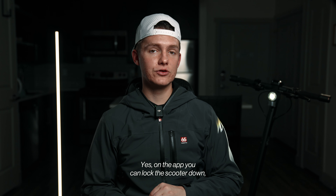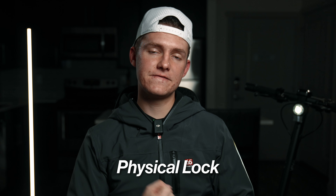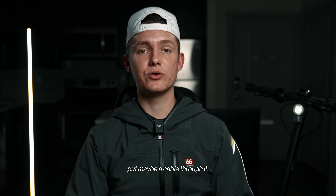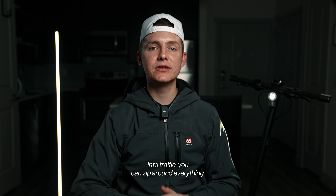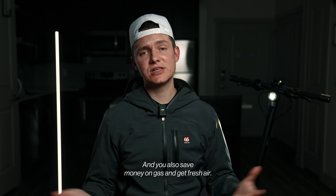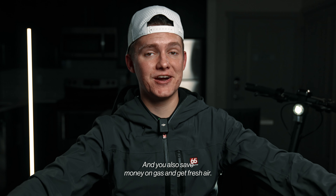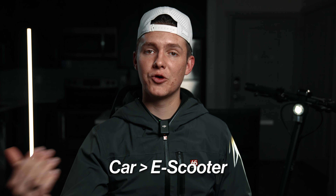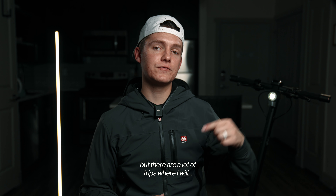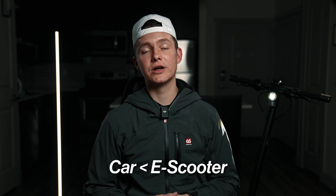The app lets you lock the scooter, but I'm more concerned about a physical cable lock for when you can't bring it inside. As for traffic, a scooter will almost never run into it — you can zip around everything, which is really convenient — and you save money on gas and get fresh air. I personally am not going to replace my car with a scooter, but there are a lot of trips where I will use a scooter instead, and the VX2 Pro makes that a lot more convenient.